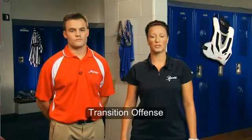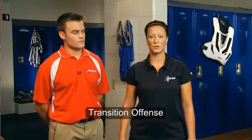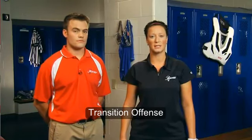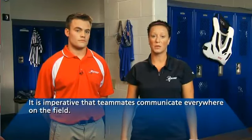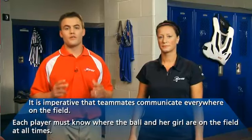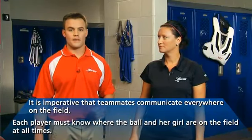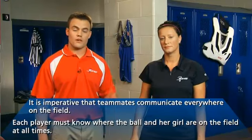Before we discuss how defense should respond in transition situations, let's take a moment to discuss some basic defensive principles that apply in transition and settled scenarios. The first is communication. It's imperative that teammates communicate everywhere on the field. Each player must know where the ball and her girl are on the field at all times so that they may position themselves properly to defend the fast break, their girl, and the goal.